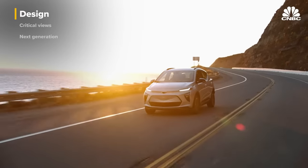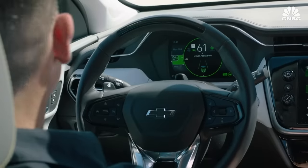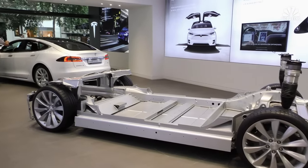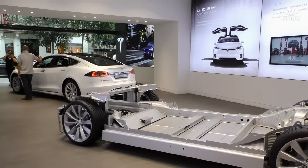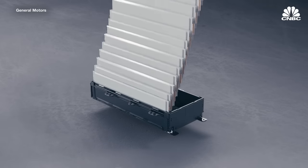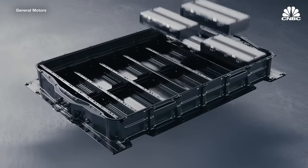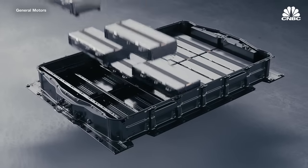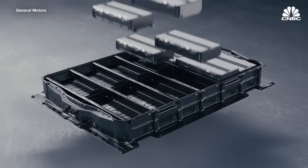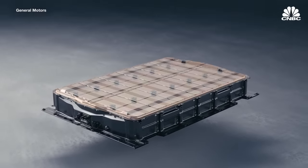GM has also taken the unusual step of developing a new battery management system that manages the battery at a more granular level than others. Most battery management systems, including Tesla's, work at the pack level. GM's system manages the battery at the level of individual modules. This will allow GM to replace parts of a battery pack bit by bit over time if needed, rather than replacing the whole pack at once. It also means GM doesn't need to stock old battery parts.